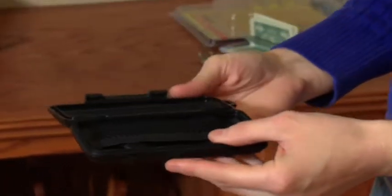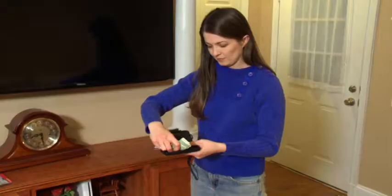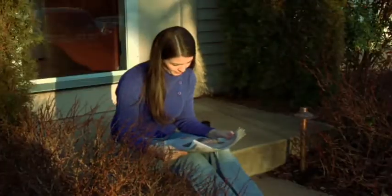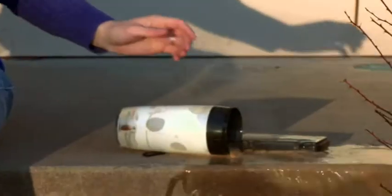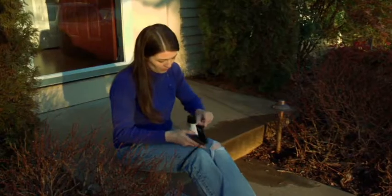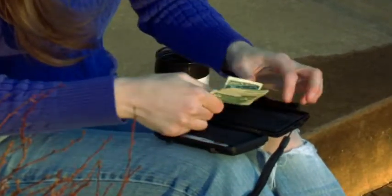There are mesh pockets on the inside where you can store your credit cards, your ID, and money. And there's also a lanyard so that you can use it as a wristlet. So if you get a little sloppy with your morning coffee, don't worry — the Pelican Wallet will keep everything inside nice and dry. And dry money is always better than soggy money.